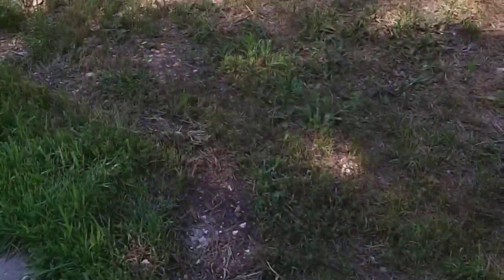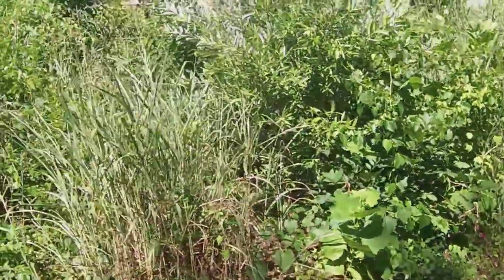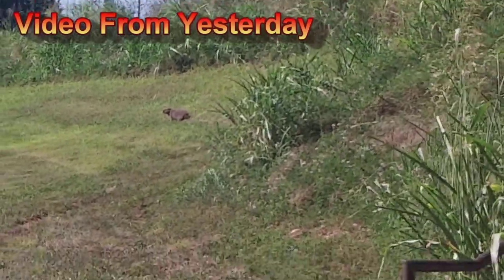He took off — I was trying to get a selfie of him and he took off. There's a big one. Hey boy, what are you doing?